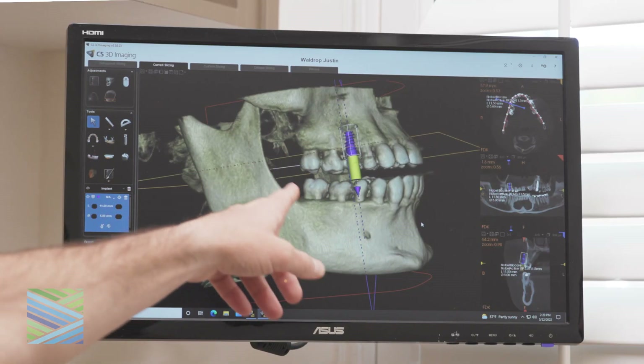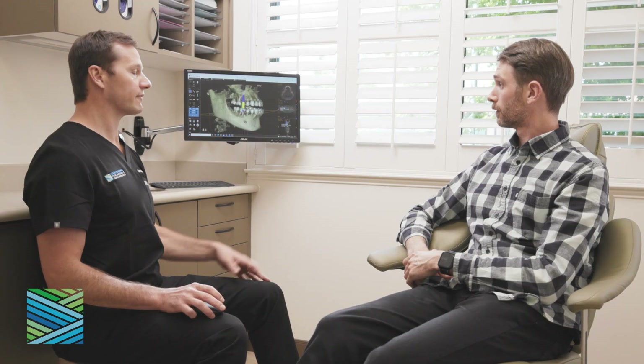We will take into consideration the tooth's relationship to other structures in your mouth, such as your remaining healthy teeth, sinuses, and nerves in your jaw to ensure optimal recovery.